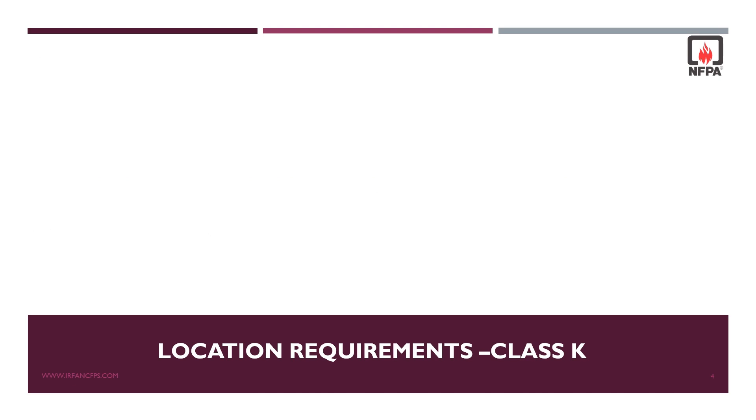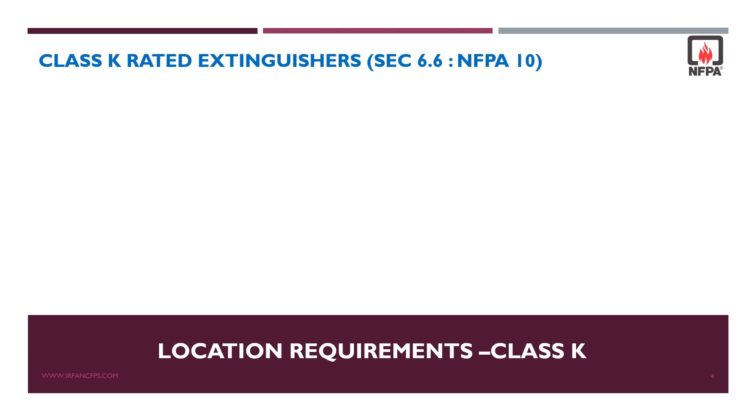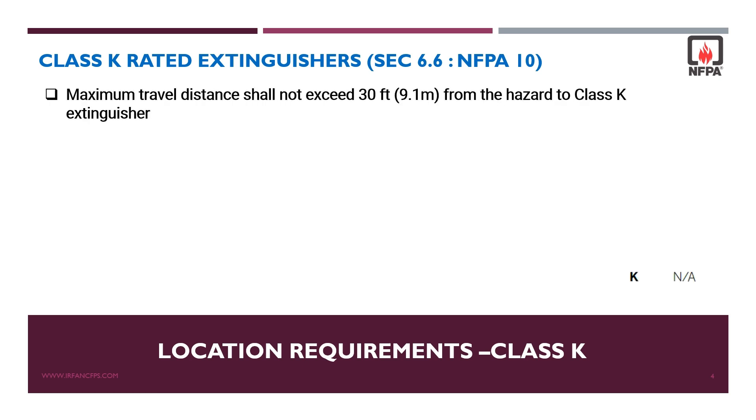Class K rated fire extinguishers: as per NFPA 10 section 6.6, class K fire extinguishers maximum travel distance shall not exceed 9.1 meters from the hazard to the class K extinguisher.